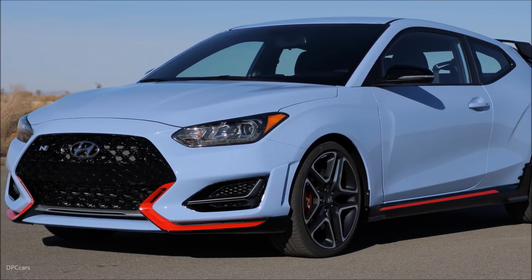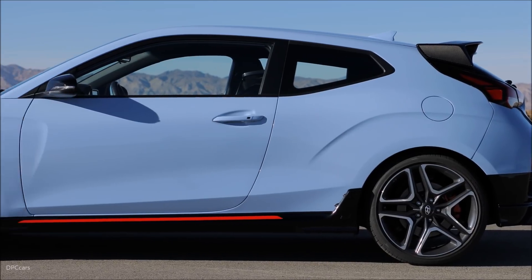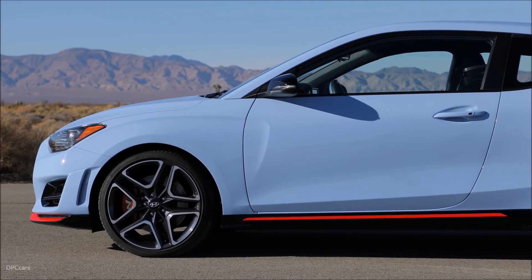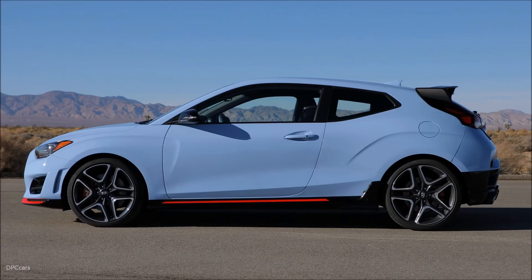Ladies and gentlemen, this is the first ever Veloster N. Does this mean what you think it means? Yes, it does. N is coming to America.